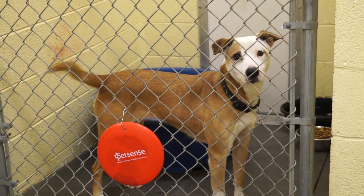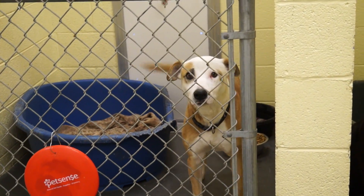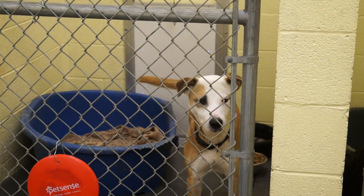Emma is a four-year-old spayed female, tan and white hound mix. She's sweet, she's scared, she's friendly and she's ready to go home with you. She and Clark would make a wonderful pair to take home.